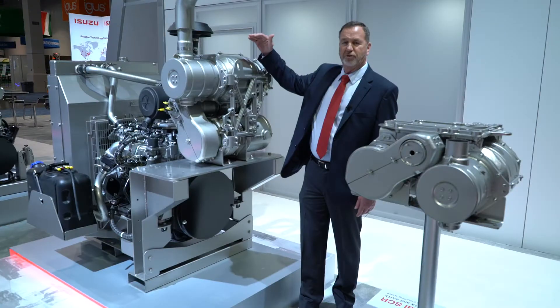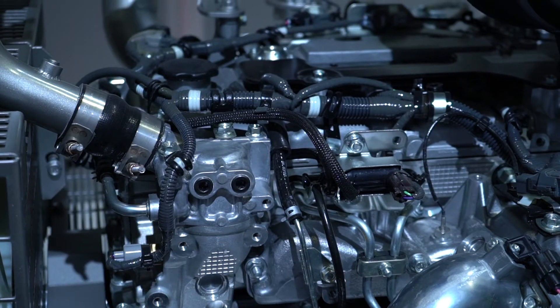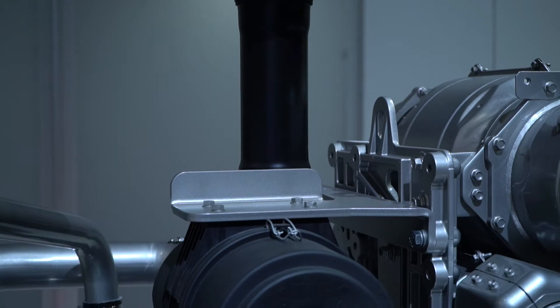We found through the years though that this was a little bit too high if they're putting an enclosure over the engine or they wanted to put something on top. So we developed the horizontal SCR system. It gives you a lot more room and a lot more versatility.